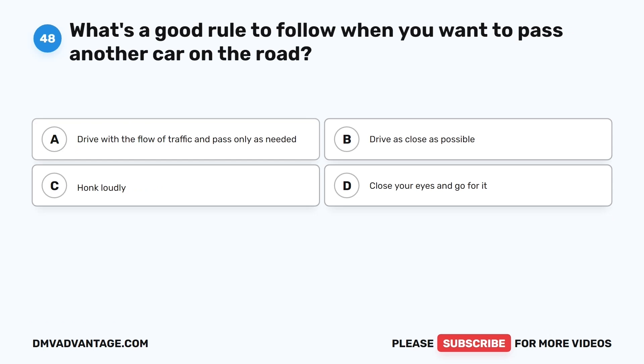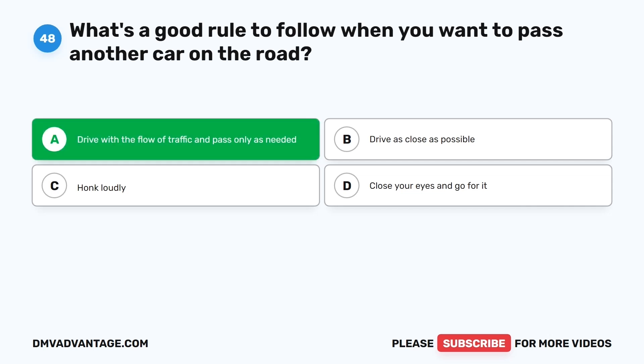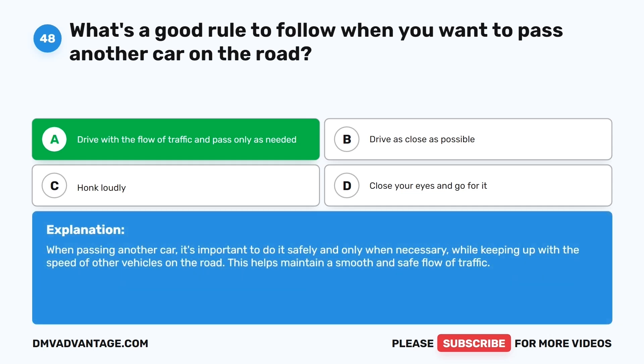Question forty-eight. What's a good rule to follow when you want to pass another car on the road? The correct answer is A: Drive with the flow of traffic and pass only as needed. When passing another car, it's important to do it safely and only when necessary, while keeping up with the speed of other vehicles on the road. This helps maintain a smooth and safe flow of traffic.